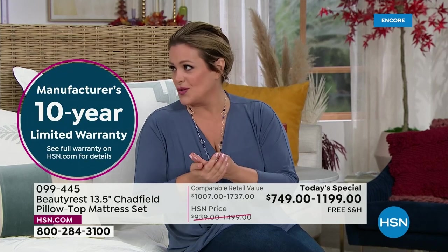Having the foundation protects the warranty, makes the bed feel better, makes the bed perform better. It's supposed to work together. We'd like to give you that special price so that you could do it as a set.